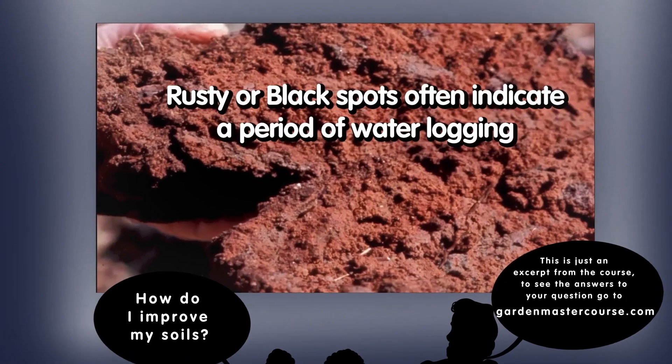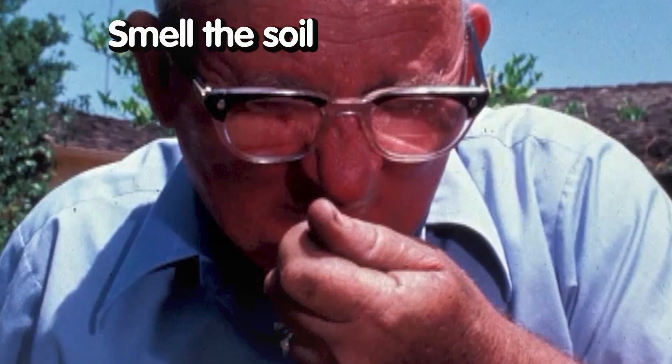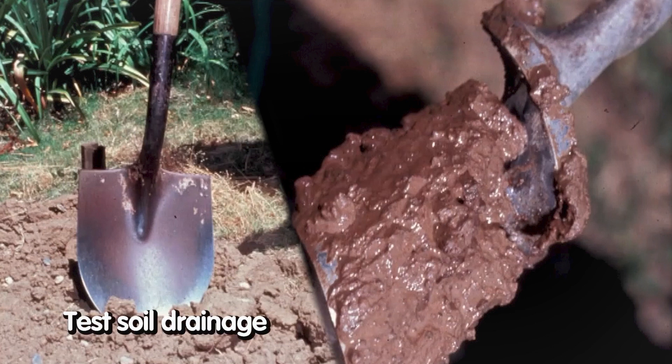If we see a little rusty or black spots, we can often say that there was a period of waterlogging, and that's not good. Smell will help you with that too. If you smell the soil and it just doesn't smell good — it smells a little putrid — again, that indicates poorly aerated soils, possibly with a history of waterlogging.